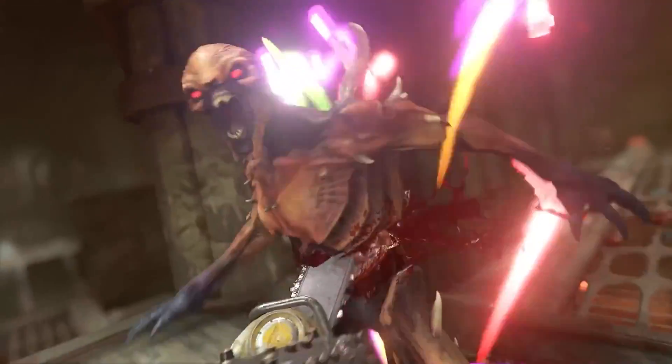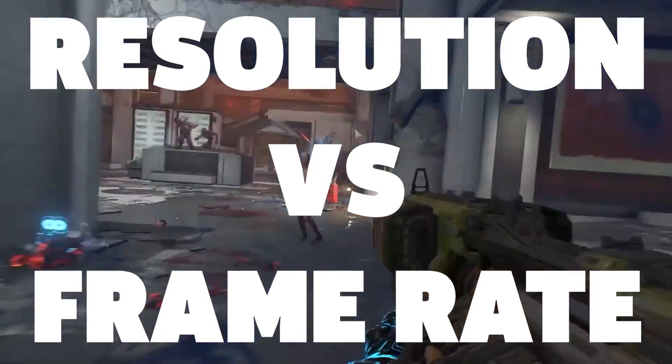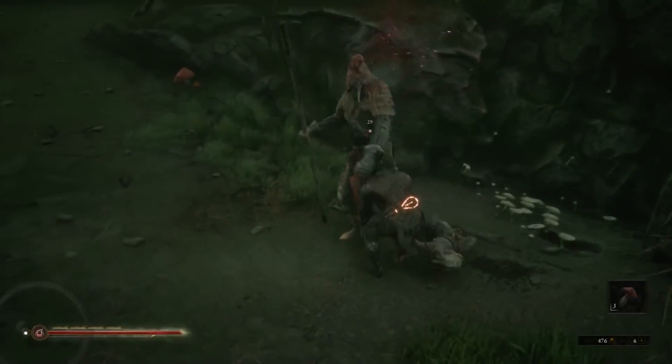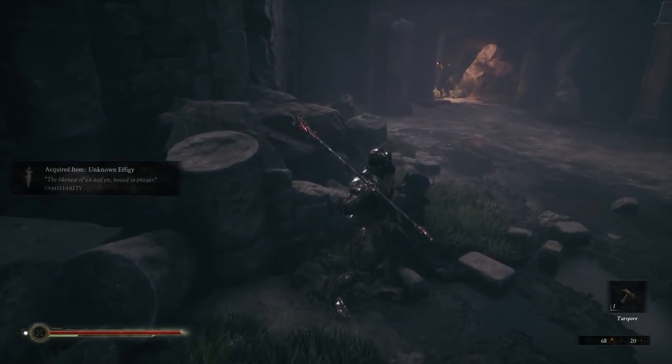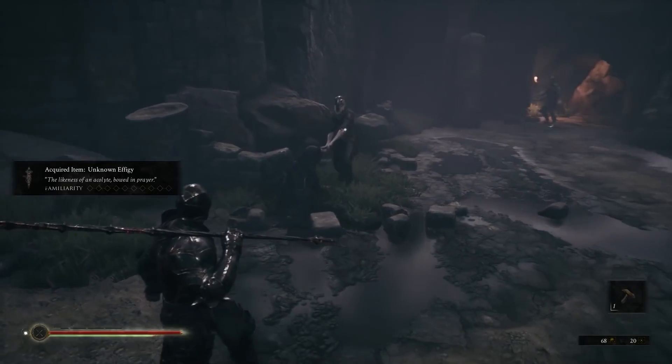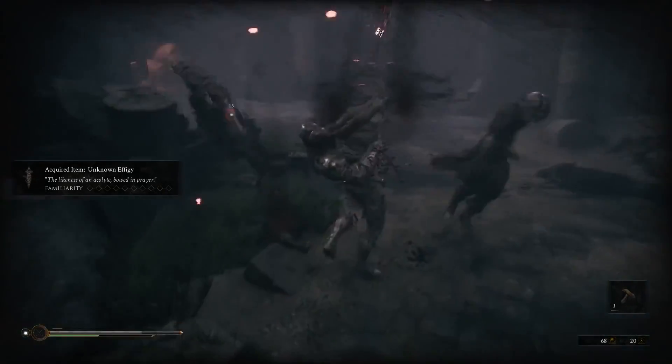If gaming is going to be your focus, then we have the question of what is your expectation when it comes to graphics. 1080p with 144Hz refresh rate, or do you want to go into the big leagues of 4K resolution gaming? Decide what your focus is on when it comes to resolution or frame rates, as this is going to factor in when it comes to what graphics card you pair up with your CPU.